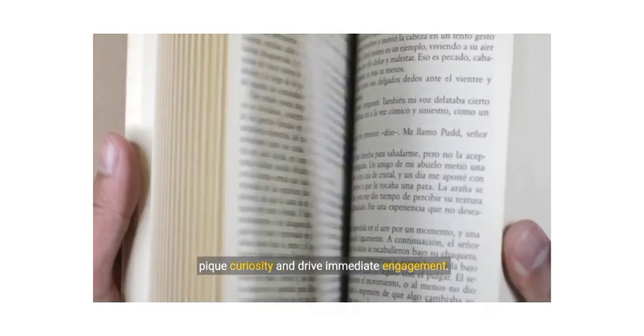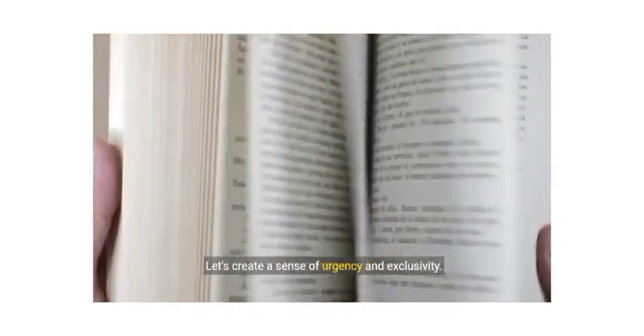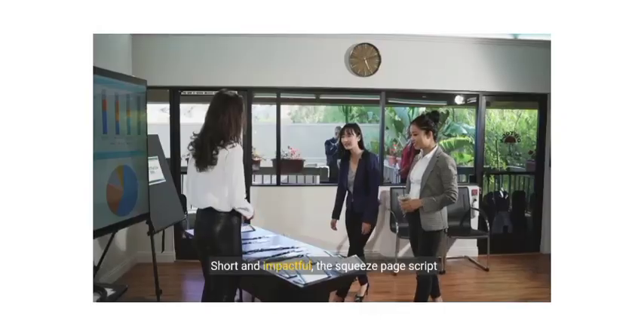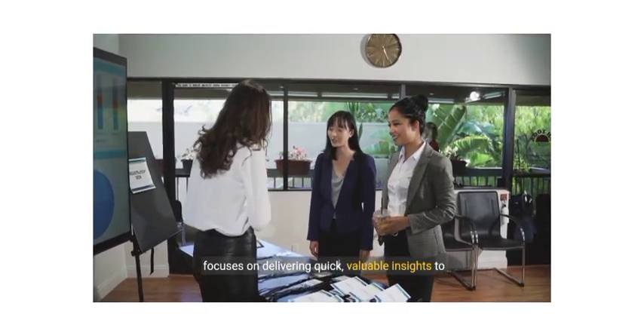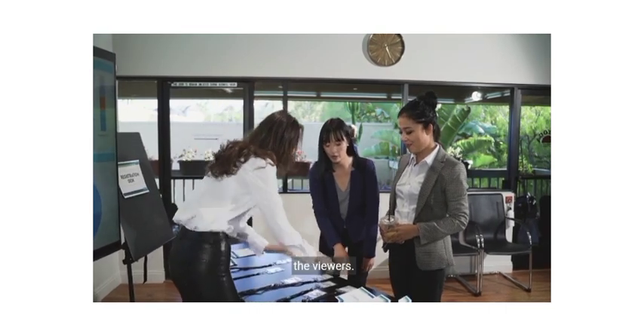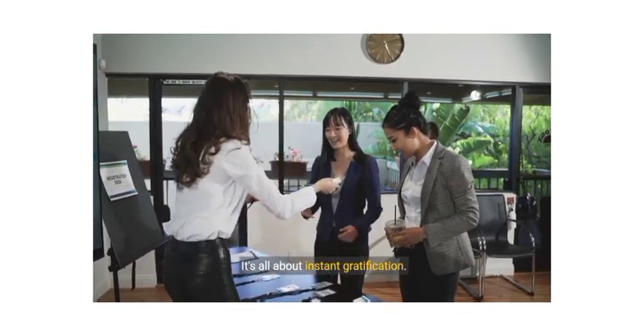Transitioning to the squeeze page script, we aim to pique curiosity and drive immediate engagement. Let's create a sense of urgency and exclusivity. Short and impactful, the squeeze page script focuses on delivering quick, valuable insights to the viewers. It's all about instant gratification.